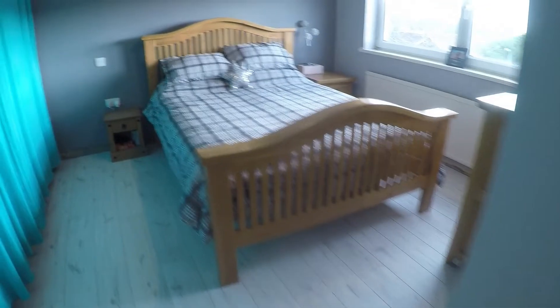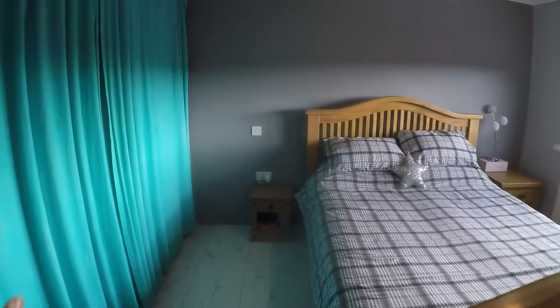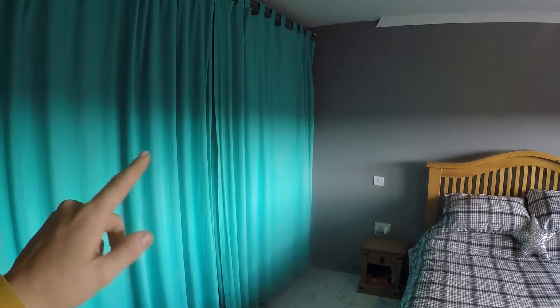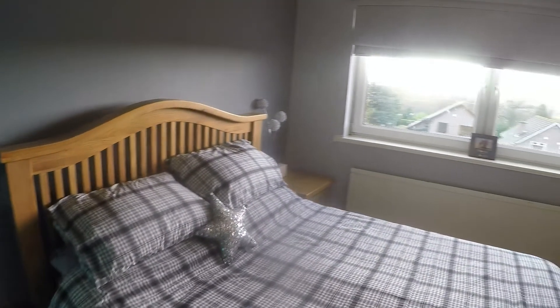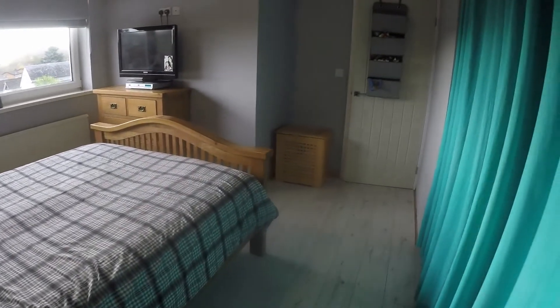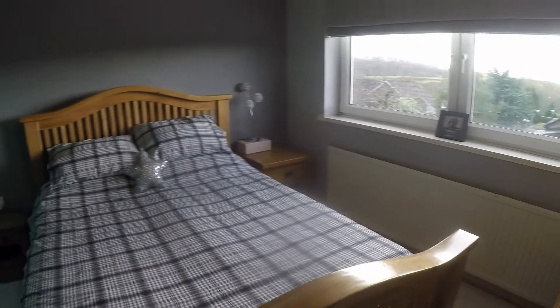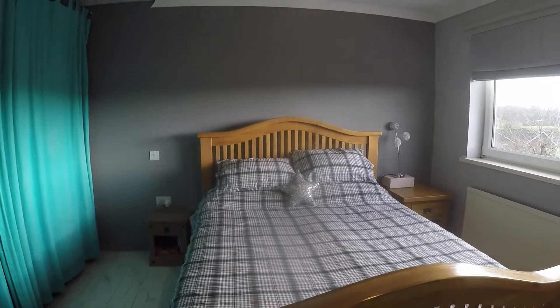Just through here we have the final bedroom — bedroom number two — which is a generous-sized double room. There's a large built-in storage area across here as well, quite deep, and lovely views overlooking the rear garden. If you're interested in this property, contact our Pinkmove team today to arrange your viewing and we'll look forward to helping you.